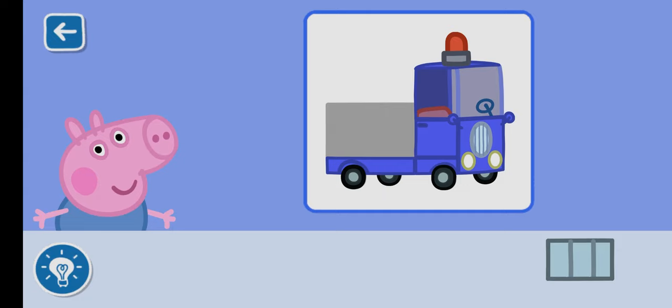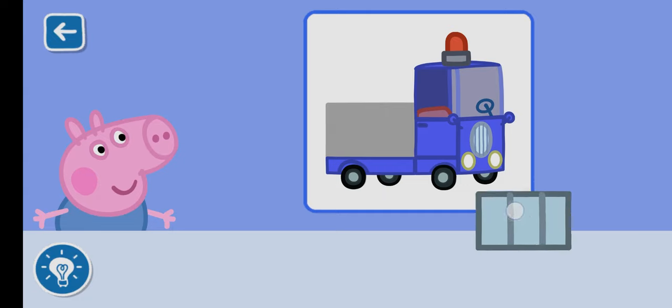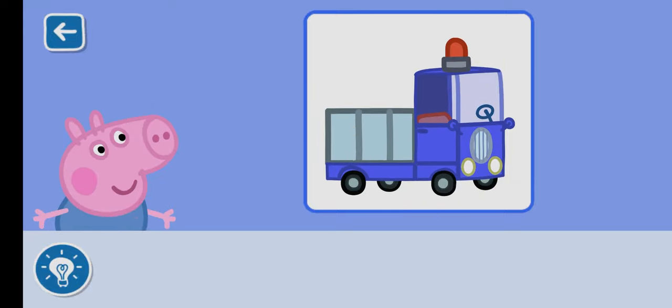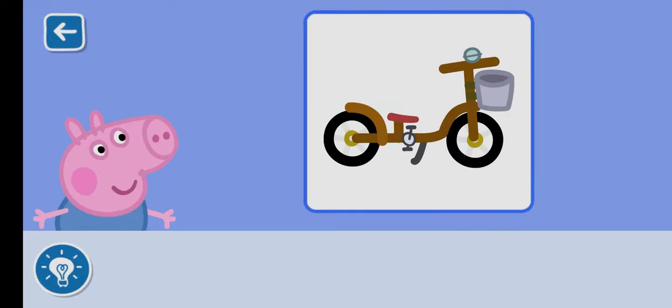Which piece will you place next? Perfect. George is very happy with his toy.